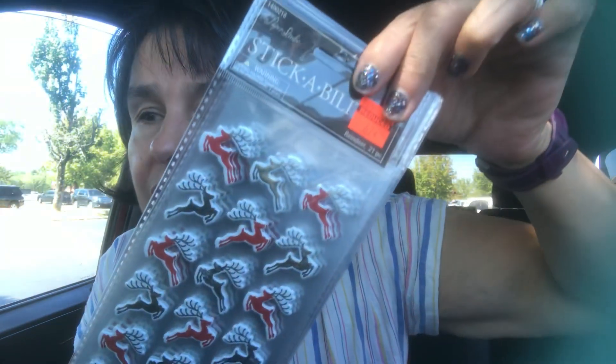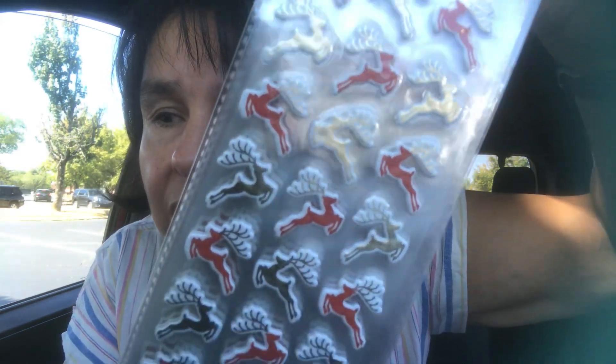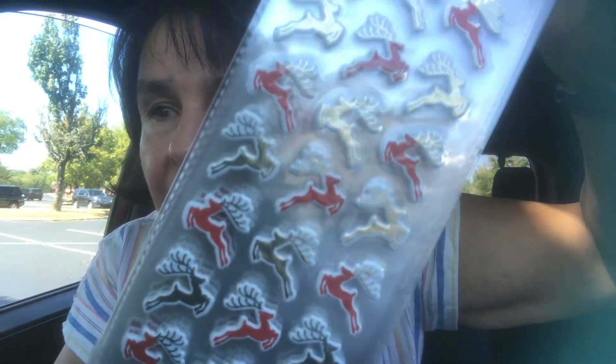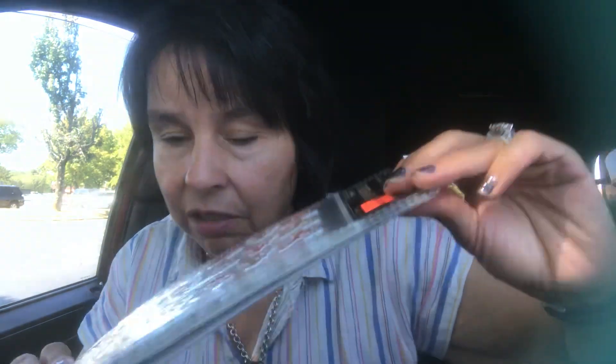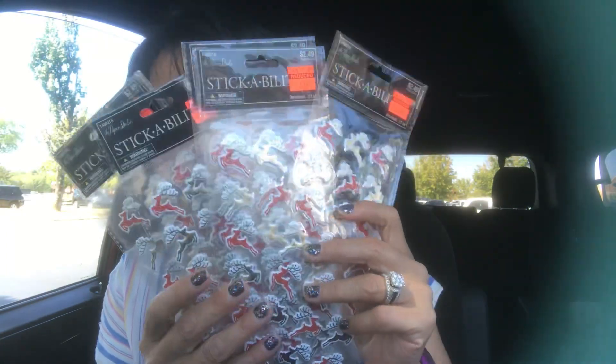I got a pack — I got five of these. I'm surprised they were in the clearance area because they are a Christmas sticker. Look at all these reindeer. I still have lots of Christmas cards to make and I don't understand why they are in the clearance area, so I picked up five packs of those.